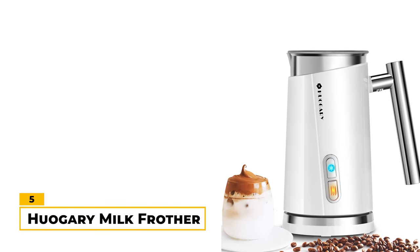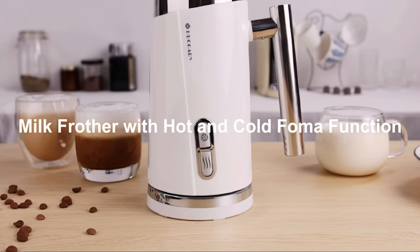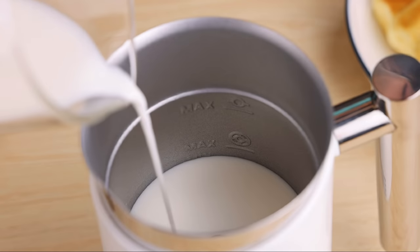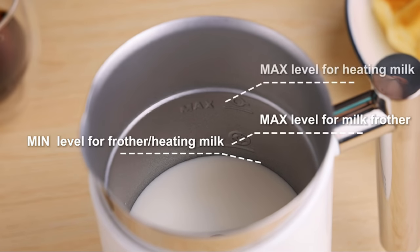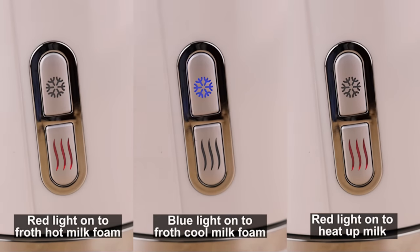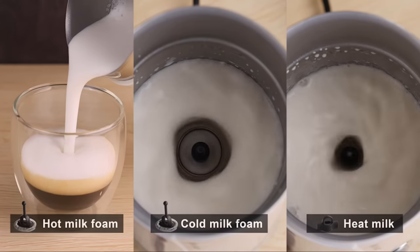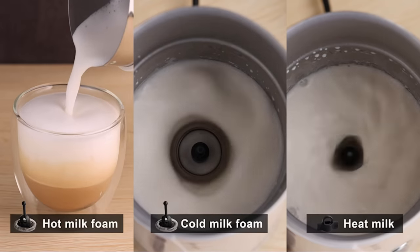Number 5: Huongri Milk Frother. The Huongri Milk Frother is a good all-around frother that has the ability to froth both hot and cold milk. One of the notable features of this frother is its capacity of up to 10.5 ounces of liquid. It can also heat milk up to 150 degrees Fahrenheit, which is perfect for creating your favorite beverages. This frother is simple to use and takes about two minutes to froth. It has an auto shutoff feature for safety as well.